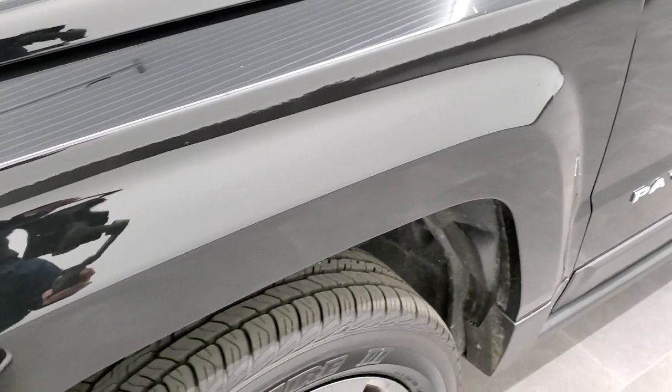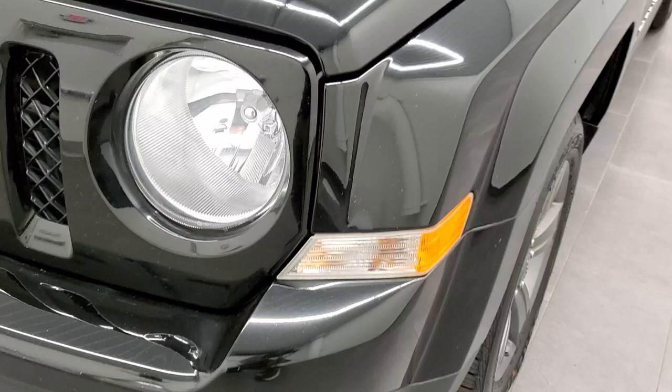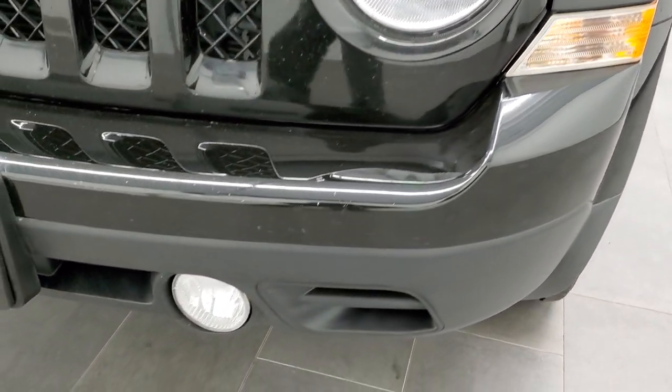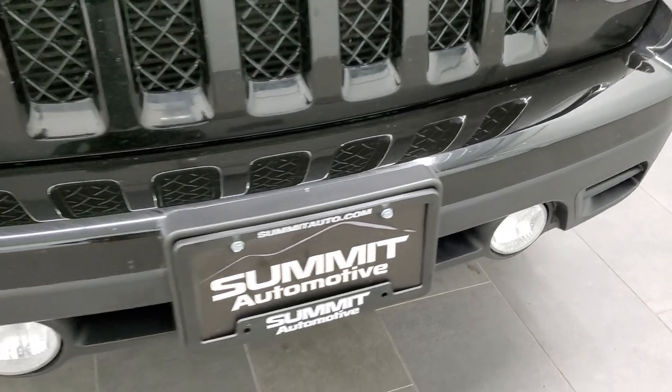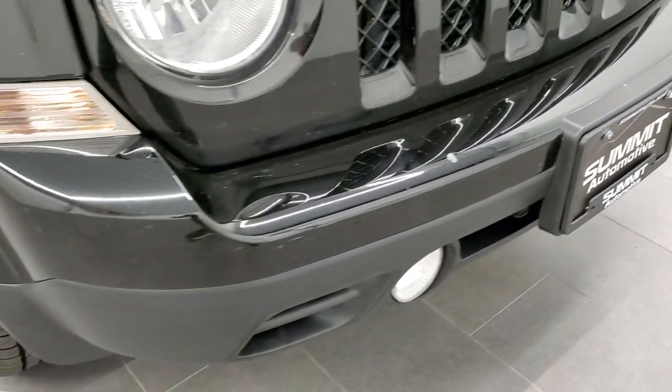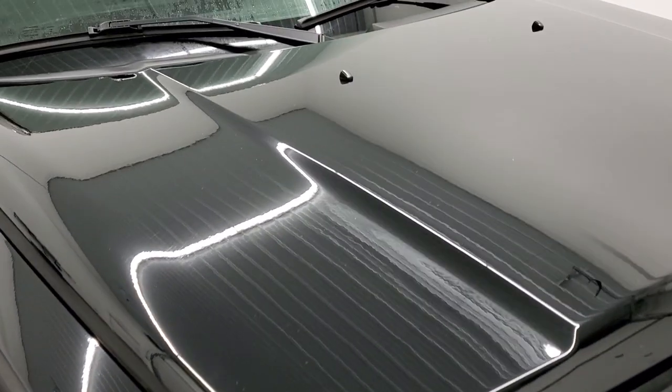No dents or dings on that front fender. Headlight lenses are nice and clear, and the factory fog lights are in nice condition too. Didn't see any major dents, dings, or cracks on the front bumper.